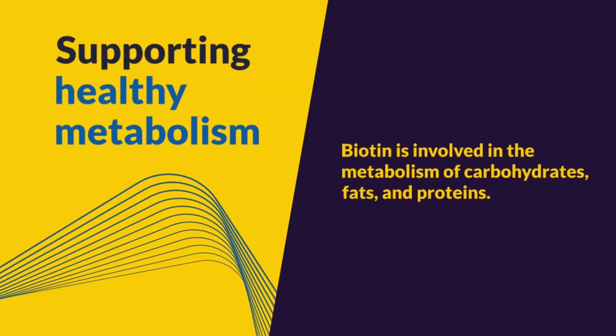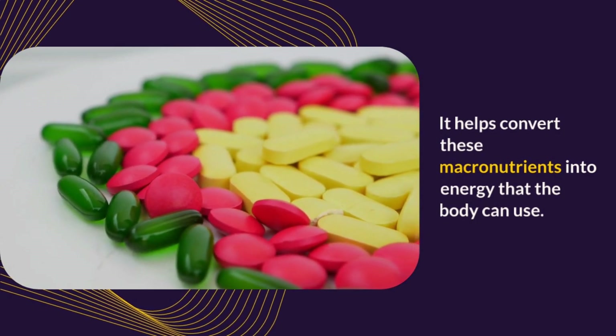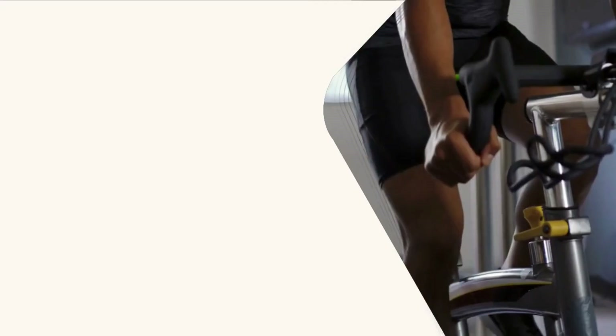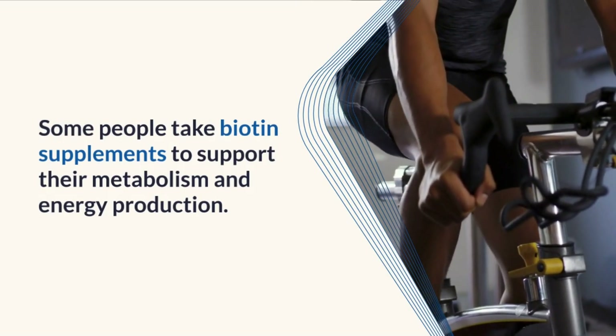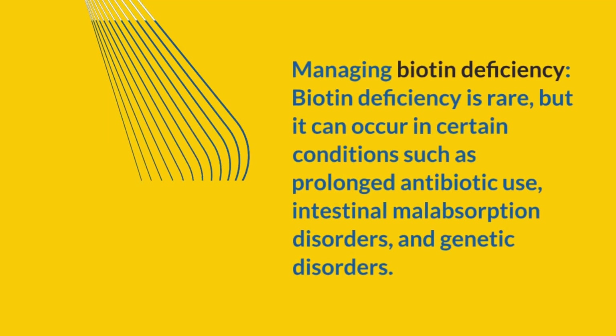Supporting healthy metabolism: Biotin is involved in the metabolism of carbohydrates, fats, and proteins. It helps convert these macronutrients into energy that the body can use. Some people take biotin supplements to support their metabolism and energy production.